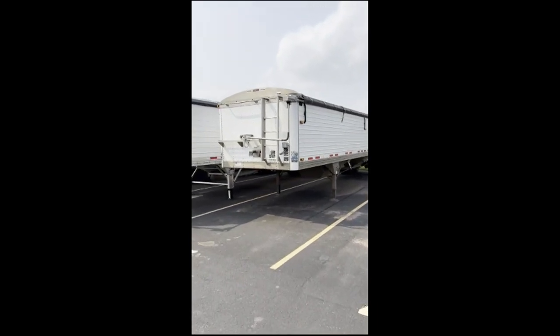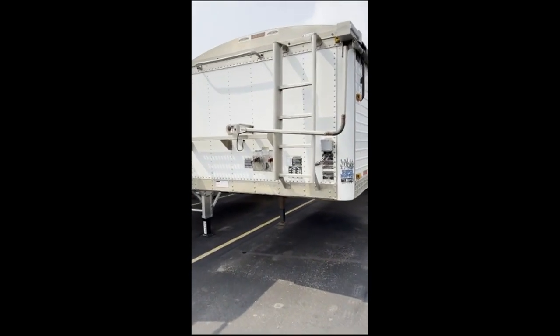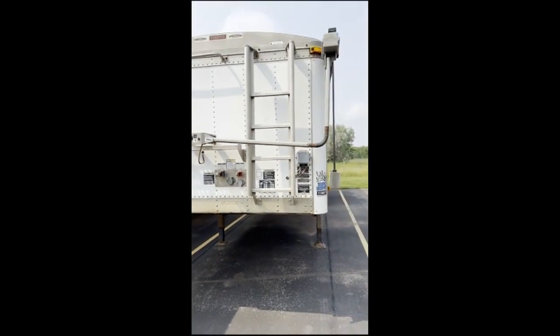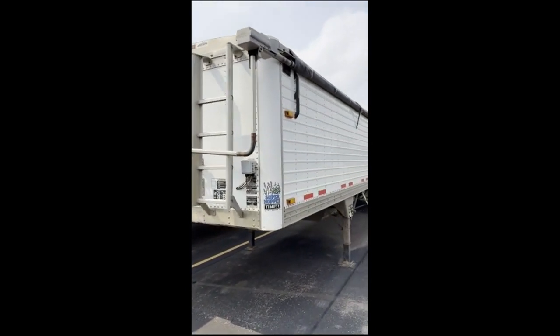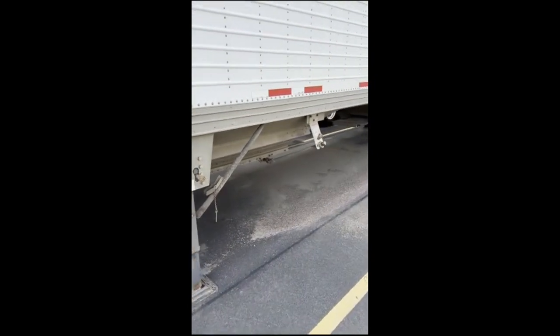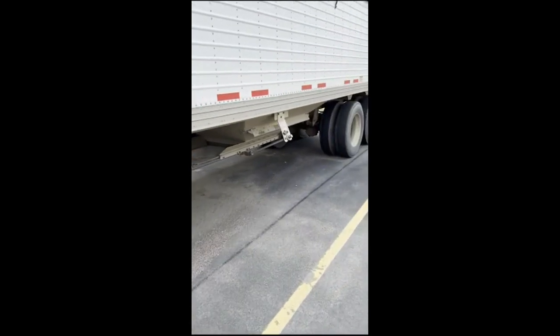Hey guys, up here in Sioux Falls, South Dakota at our Timpte location. We've got a 2009 Timpte 40-foot, 66-inch side ag hopper. We've got an electric tarp on here — nice, clean, straight trailer. Being about 15 years old, it's pretty clean and pretty straight. It's got ag hoppers here with single-speed openers, and this one's a spring ride suspension.